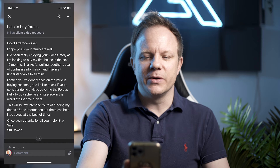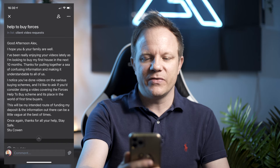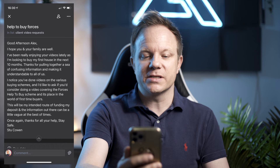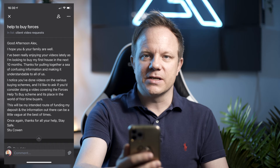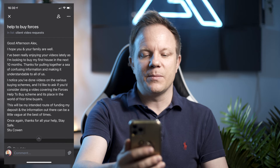I noticed one of our subscribers was in the Forces and sent me a message — Stuart Cowan, or Stu Cowan: 'Good afternoon Alex. I've been really enjoying your videos lately as I'm looking to buy my first house in the next 10 months. Thanks for making the confusing information understandable. I'd like to know if you'd consider doing a video covering the Forces Help to Buy scheme and its place in the world of first-time buyers. This will be my intended route of funding my deposit and the information out there can be a little vague. Thanks for all your help. Stay safe, Stu Cowan.' Well Stu, this one's for you. Thank you for all the support you've provided protecting us, our families, and our country.